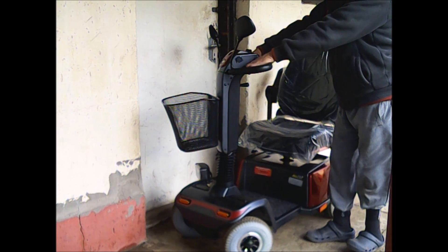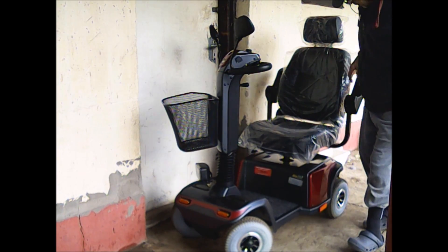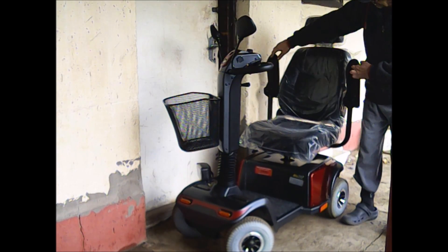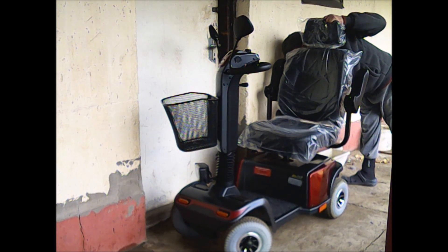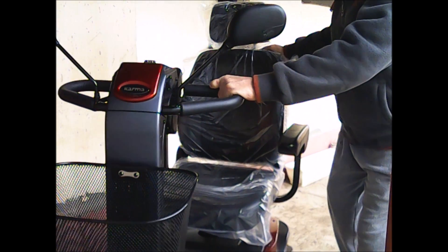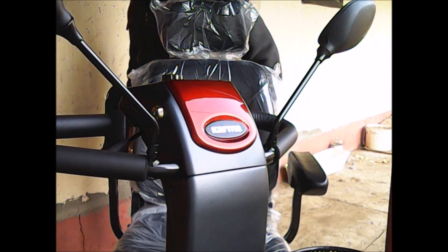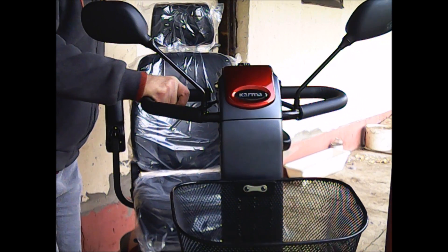A kormánymark alatt találunk kettő irányváltó kart. Ha a jobb oldalit húzzuk, akkor előre megy, a bal oldalit húzzuk, hátra megy. Könnyedén lehajthatóak mind a kettő. Így lehet tolni a szerkezetet, és meg lehet próbálni fordítani rajta.